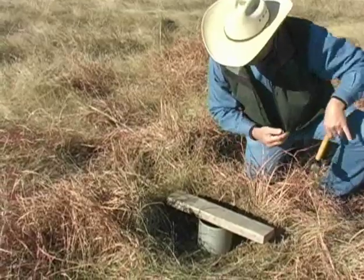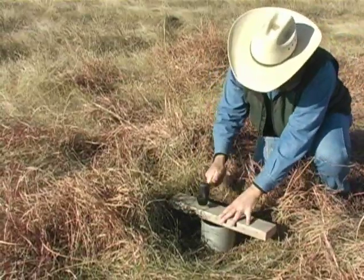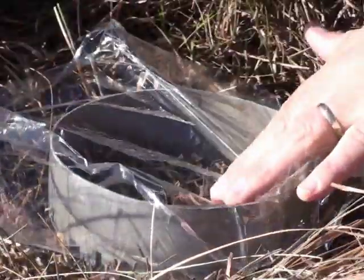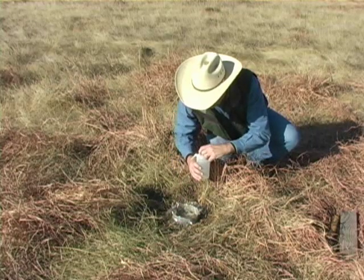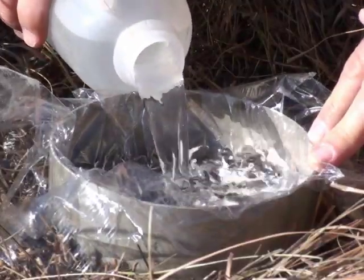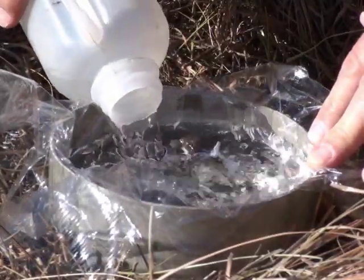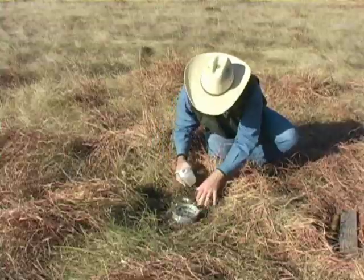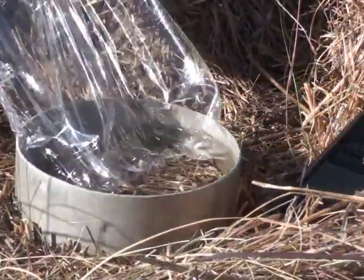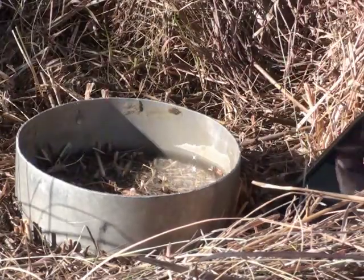Infiltration rates reflect a combination of factors on the surface of the soil as well as underneath the surface, such as litter in contact with the soil, biological and chemical soil crusts, structure, porosity, bulk density, and soil aggregate stability. We use the single ring infiltrometer to measure infiltration rates on different types of management to give us an overall picture of soil health on grasslands.